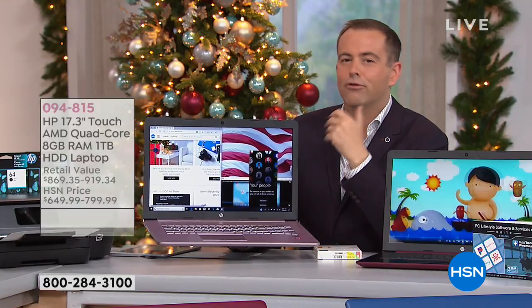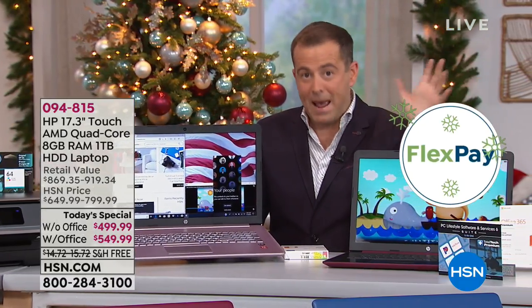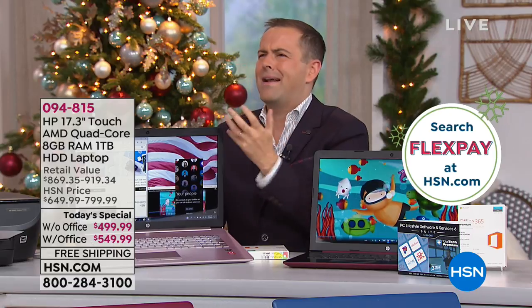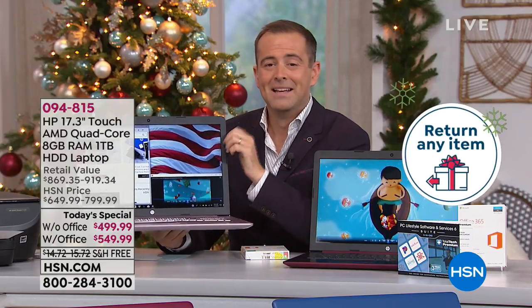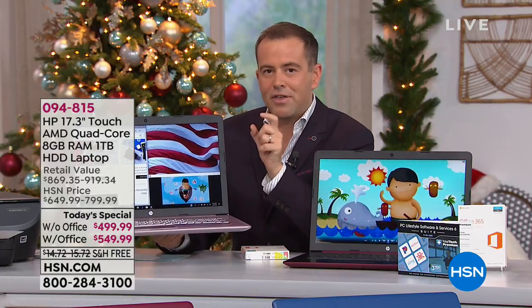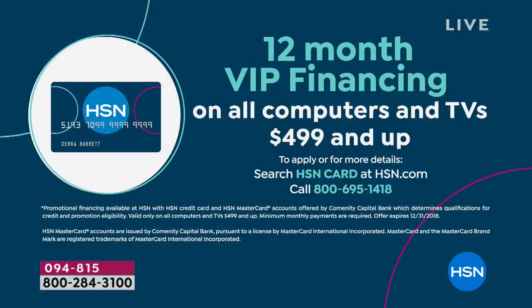FlexPay is not layaway. With layaway you pay and pay and pay and then when you've paid up, you get it. With us, we take the lowest price in our 42-year history and split it into six interest-free payments — no credit application needed, anybody can do it. A sixth of $499 is $83.33 per month. If you have an HSN credit card, you can do VIP financing: 12 months, bringing the price down to $41 or $45 with Office.